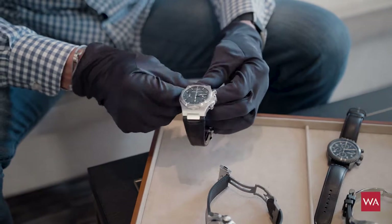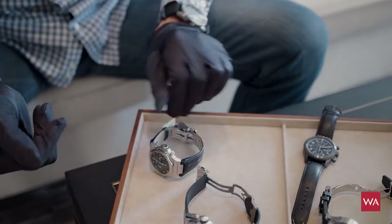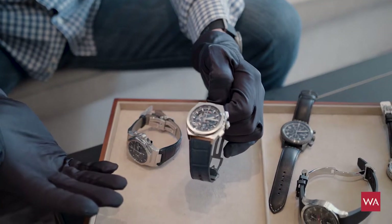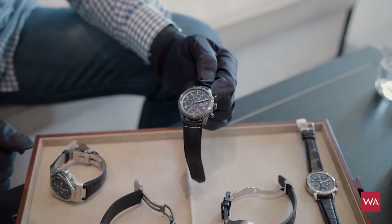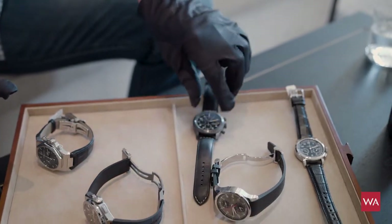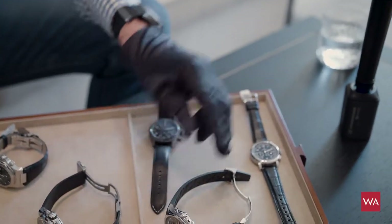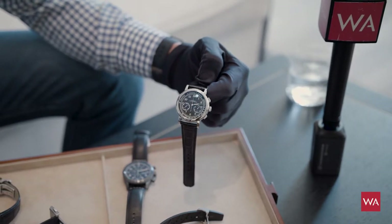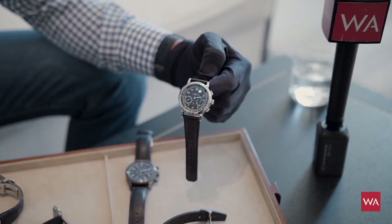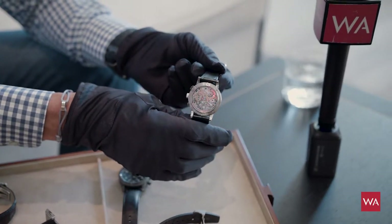The first is the Girard-Perregaux Laureato, the rebirth of the iconic watch, now available as a chronograph. We have the Zenith Defy chronograph, able to measure one hundredth of a second. Then the new Breitling Navitimer 8 with a Valjoux movement. There's the IWC Yacht Club chronograph, and last but not least, the A. Lange & Söhne 1815 chronograph — something special, with a movement whose beauty is hard to explain.